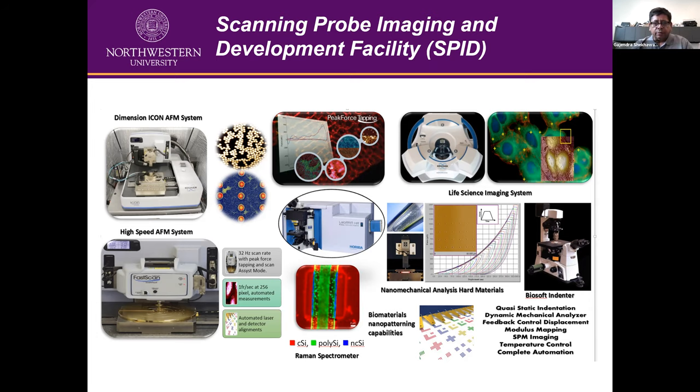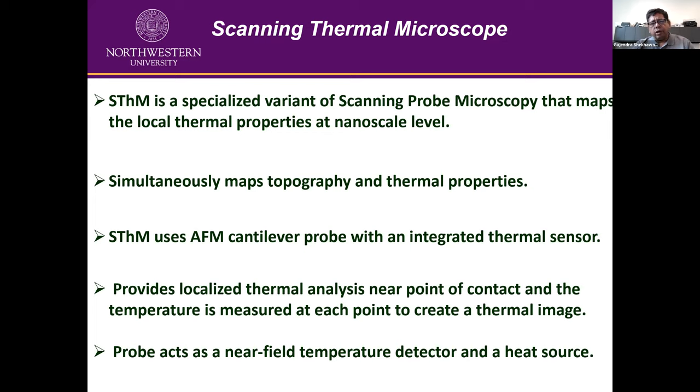This is a general overview of what we have in the SPID facility. Today I will focus more on two components: the scanning thermal microscopes, and how we can quantify the biomechanics - basically how we can quantify the mechanical properties of biological materials or any soft materials.